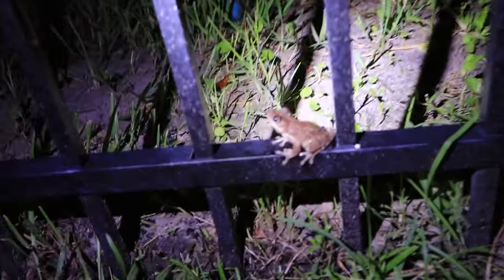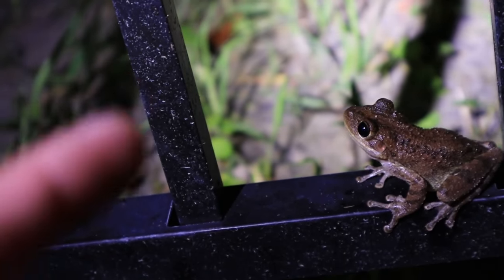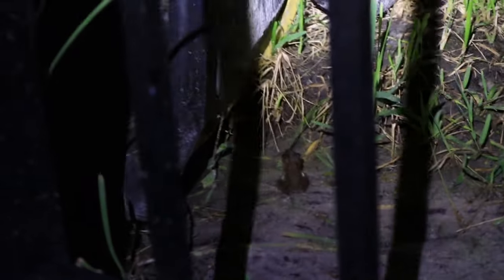It looks like our green tree frog friend is still hanging out here on the fence — bye buddy! And look what we found: another huge Cuban tree frog. The Cuban tree frog is invasive to Florida, but they are super cool frogs to see out here. Come here — oh, there he goes. We'll let him go and do his thing.